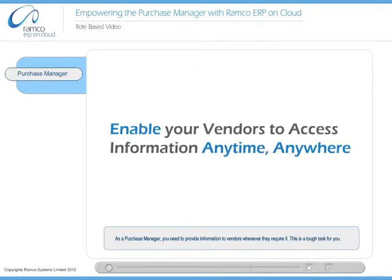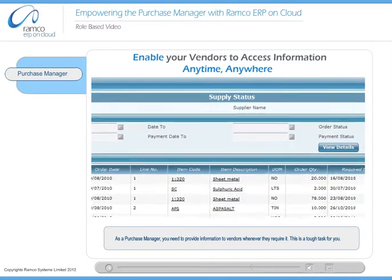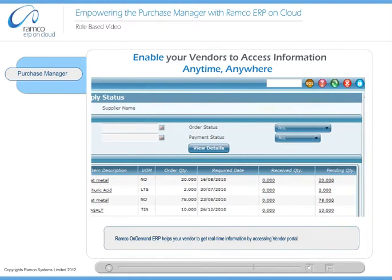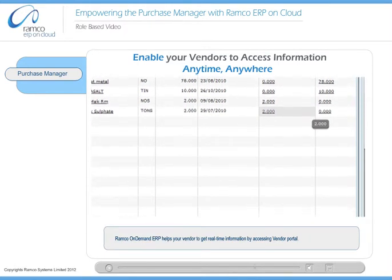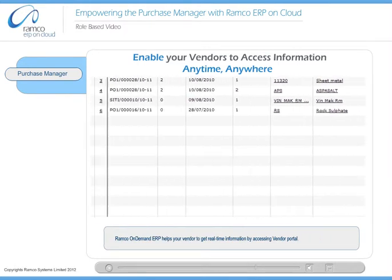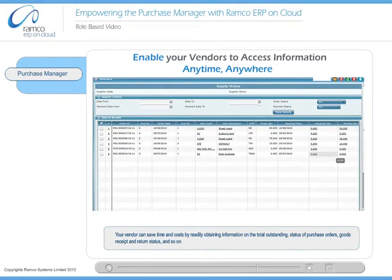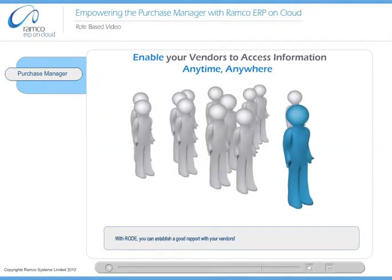As a purchase manager, you need to provide information to vendors whenever they require it. Ramco On Demand ERP helps your vendor get real-time information by accessing the Vendor Portal. Your vendor can save time and costs by readily obtaining information on the total outstanding, status of purchase orders, goods receipt and return status, and so on. With Road, you can establish a good rapport with your vendors.